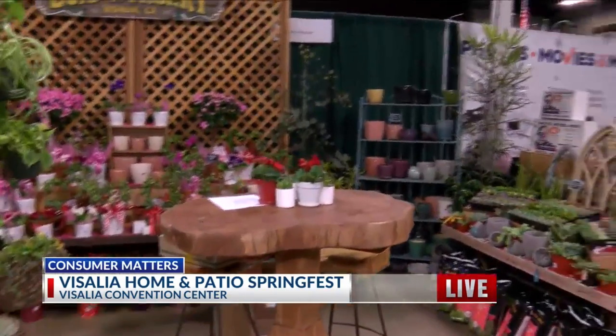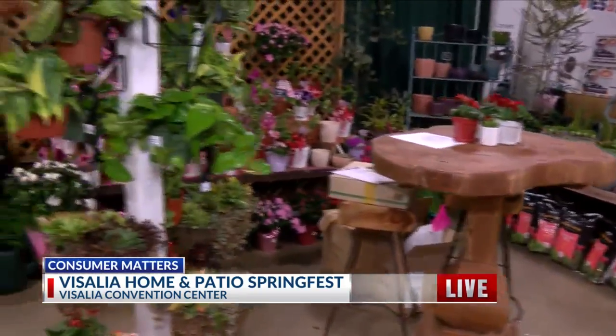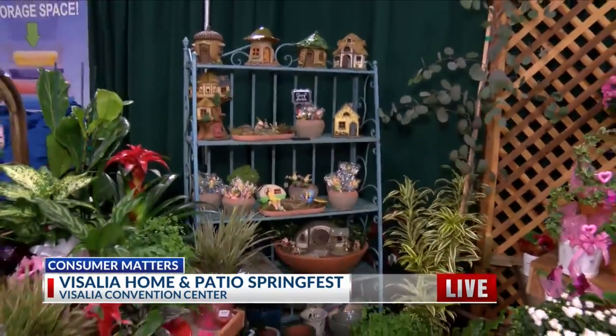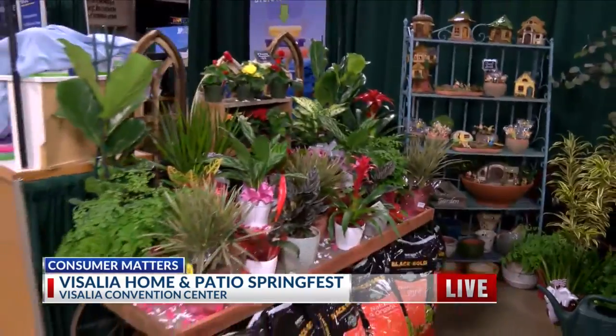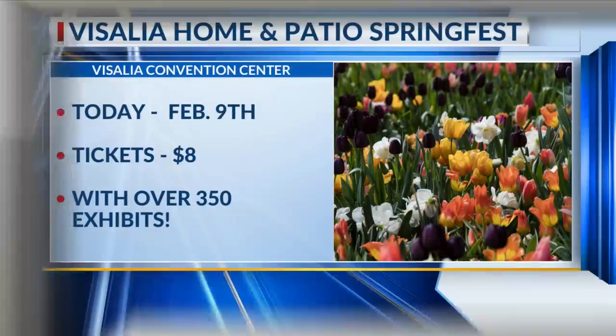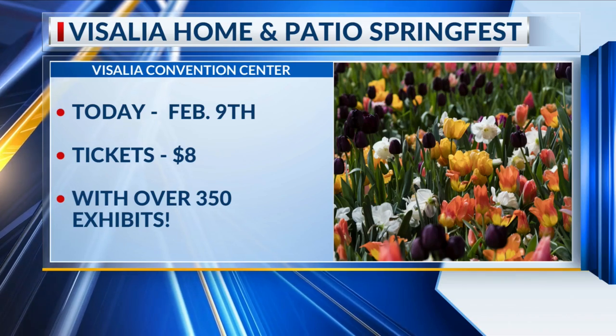It looks great. And you guys are going to be selling some flowers here as well. We're showcasing fairy garden accessories, houseplants, succulents — things that are very popular right now. But we have so much more to offer at the nursery. You guys are from Visalia, a local business — we've been operating here for almost 30 years. It's a good team atmosphere. If you'd like to check them out and learn more about the work they do, come to the Convention Center in Visalia this weekend.